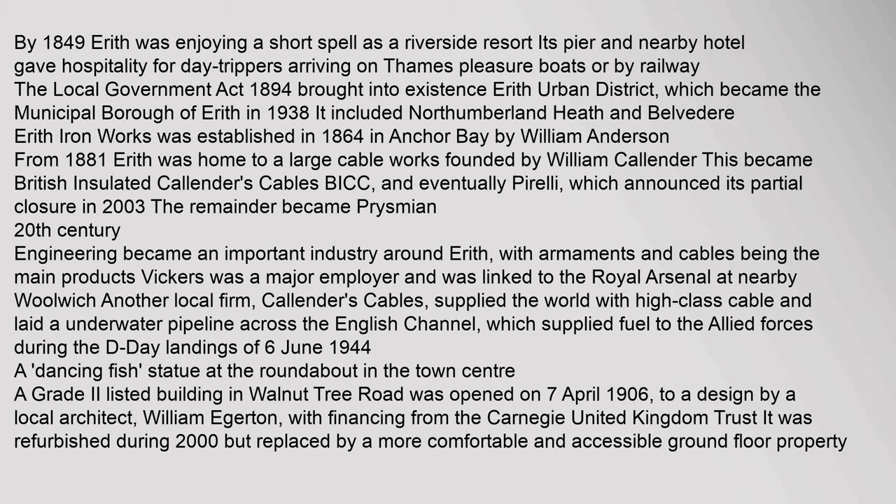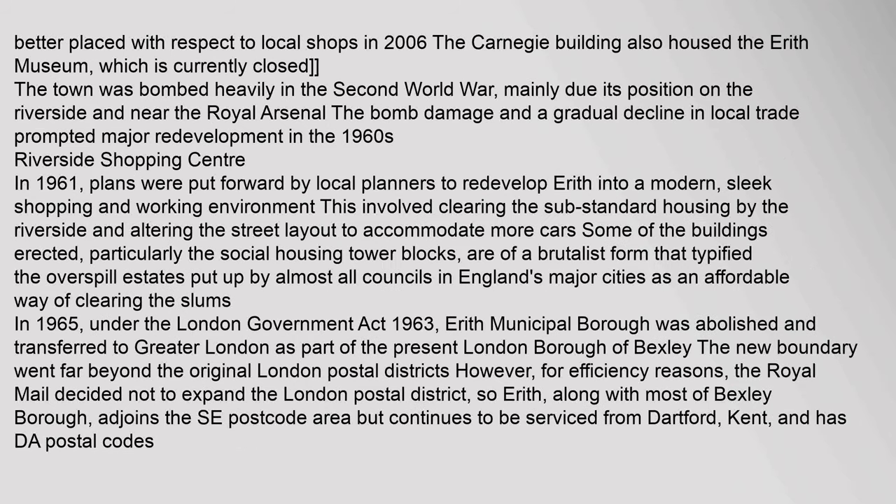Another local firm, Callenders Cables, supplied the world with high-class cable and laid an underwater pipeline across the English Channel, which supplied fuel to the Allied forces during the D-Day landings of 6 June 1944. A Grade II listed building in Walnut Tree Road was opened on 7 April 1906, to a design by local architect William Egerton, with financing from the Carnegie United Kingdom Trust. It was refurbished during 2000. In 2006, the Carnegie building also housed the Erith Museum, which is currently closed.